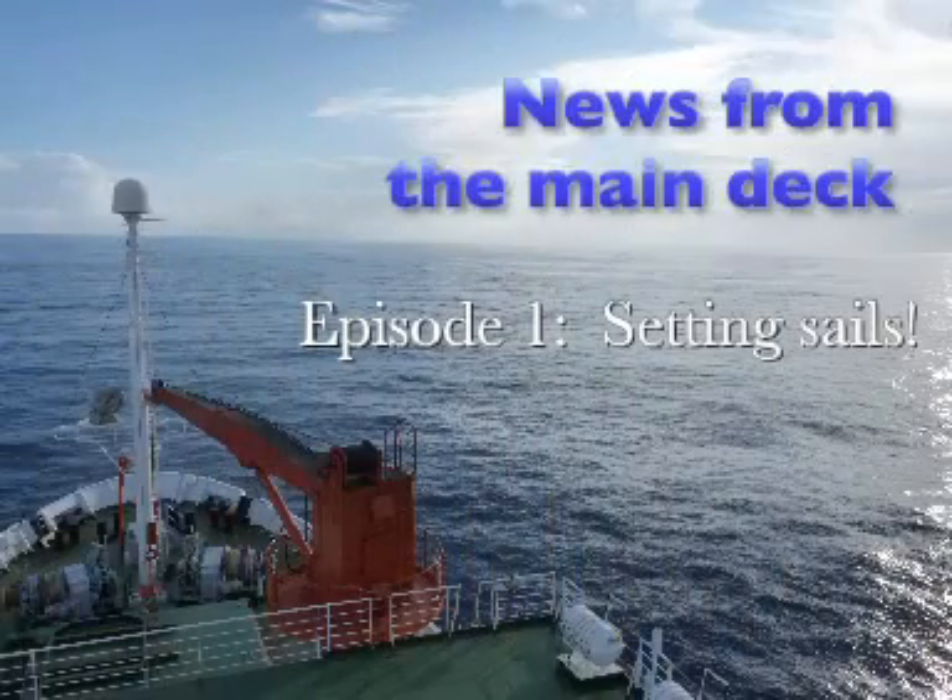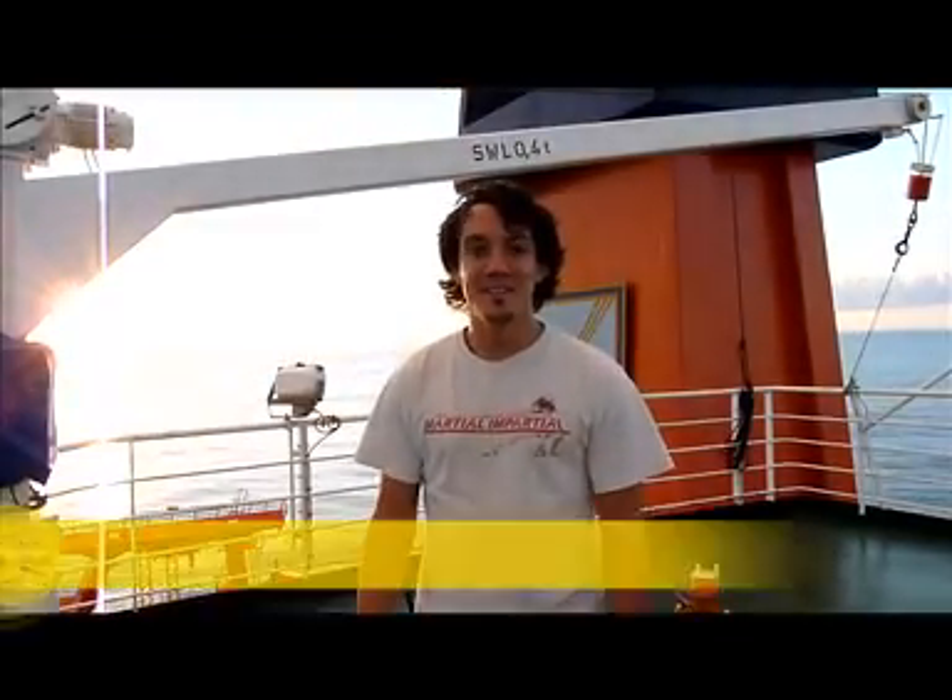Hi everyone, my name is Owen Reeves. I'm a postdoctoral researcher at the University of Bremen, and I'm going to be translating the video blog created by Dennis Fink. This is Dennis — he's a PhD student at the Max Planck Institute for Marine Microbiology, and he's going to be keeping us updated over the next five weeks about the goings-on aboard the research vessel Meteor.